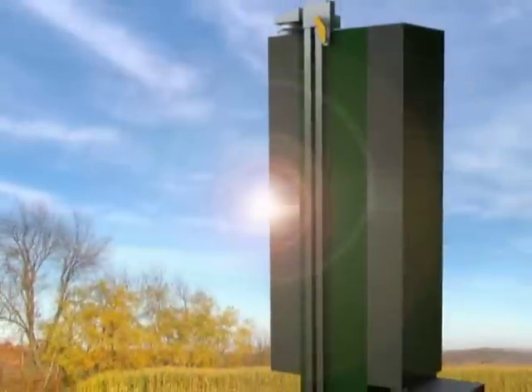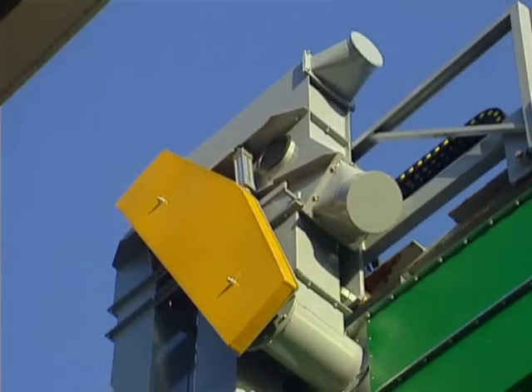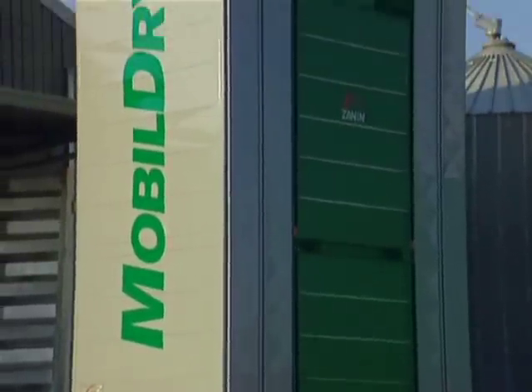In the recycling system, just one elevator is sufficient to load and unload the dryer through a two-way manually operated valve. In this case, the product can be dried several times and then cooled when the burner is off.